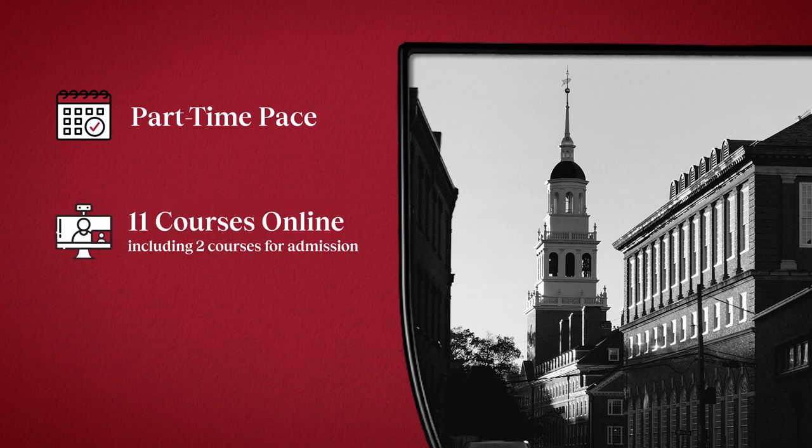11 of 12 courses are taken online. Two of these courses are your gateway to admission and your opportunity to earn your way into the program.